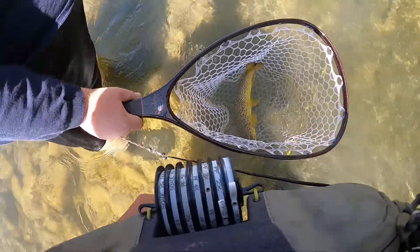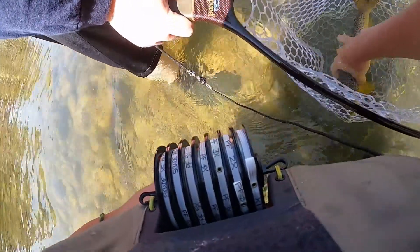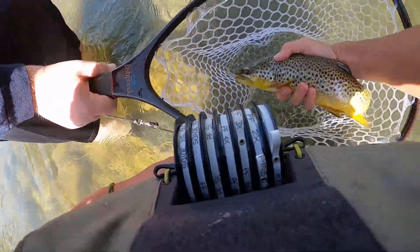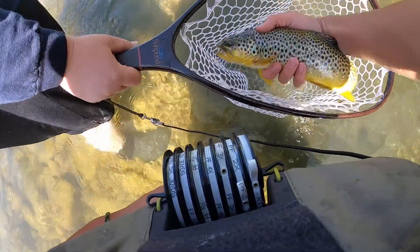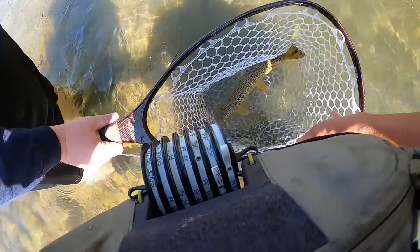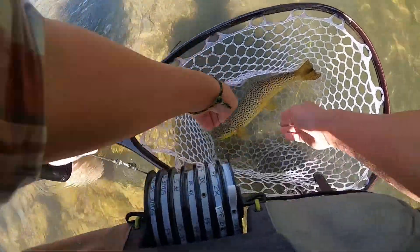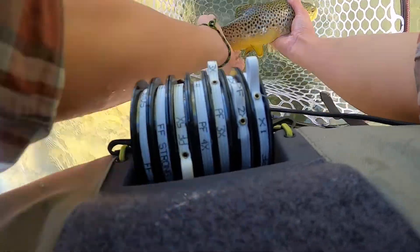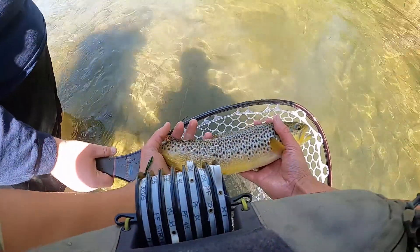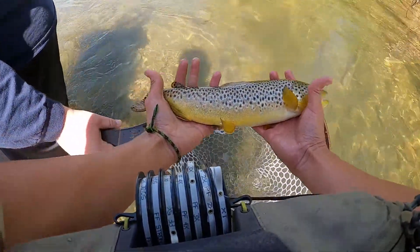Really nice Montana wild brown trout — you can see it here. Look at the size of that brown trout! I'll get my hands wet so you can see it. We've been keeping it in the water. Really nice, there it is — what a beautiful brown trout.